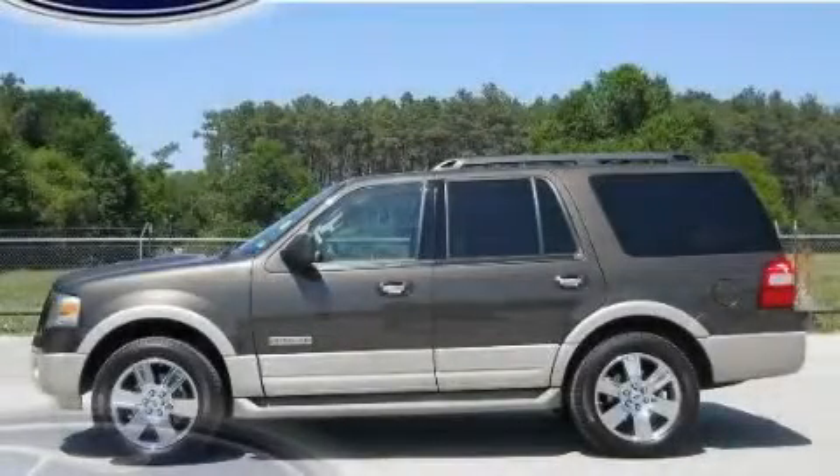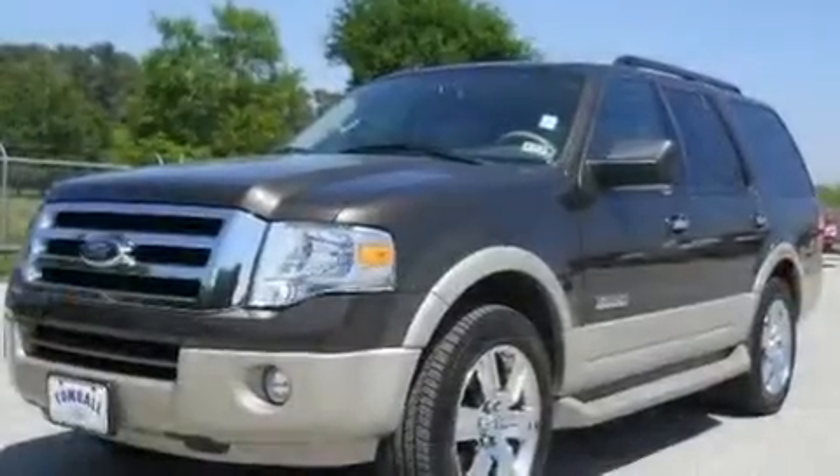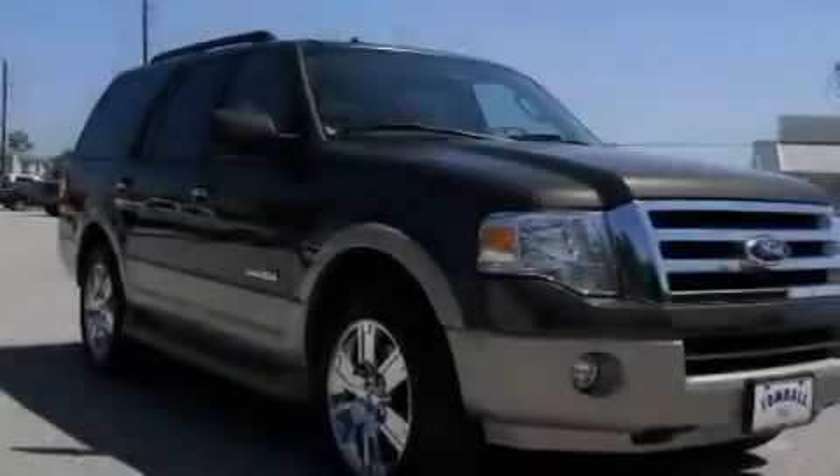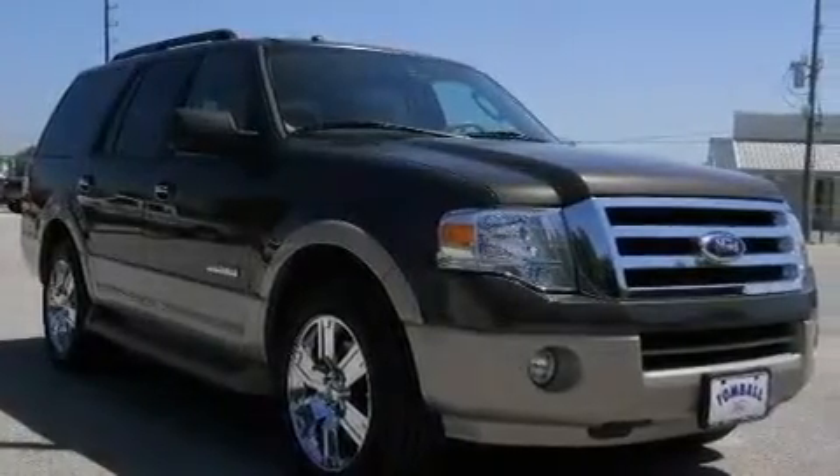This is a 2008 Ford Expedition — for when safety, size, and space are of importance. It features a 5.4-liter, eight-cylinder engine and a six-speed automatic transmission.